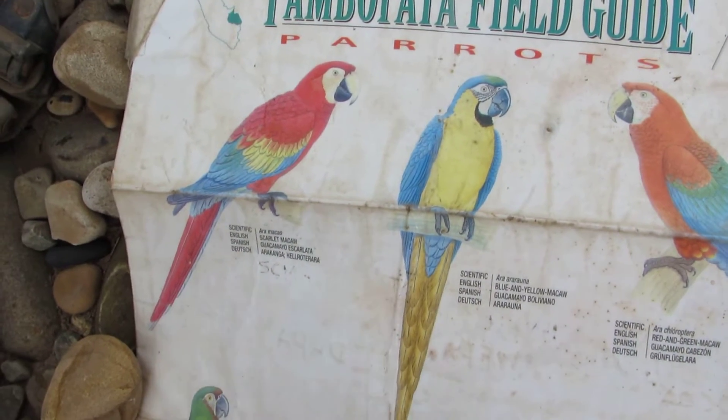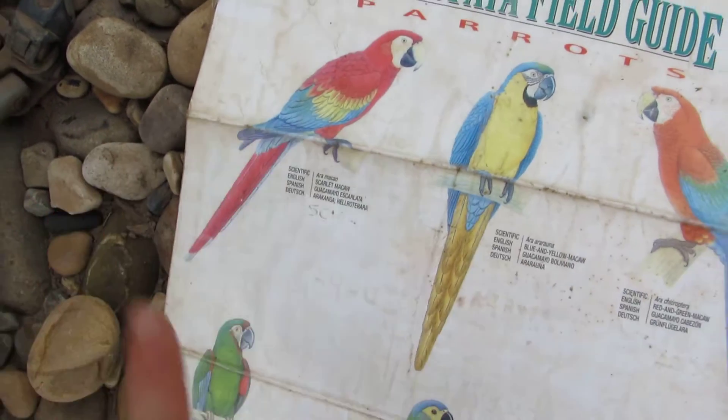These are some of the birds that arrive there — big, beautiful macaws.